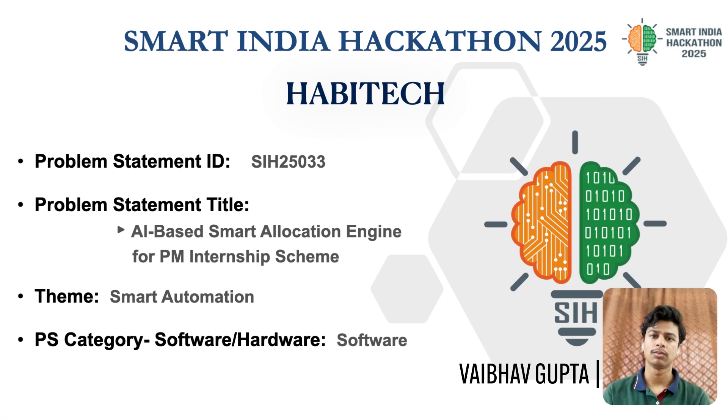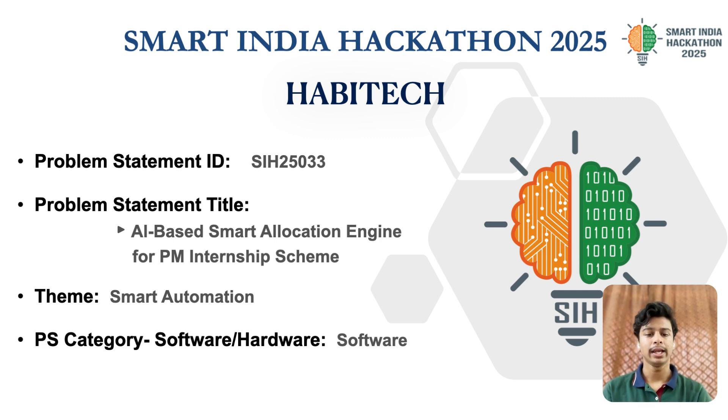Hello everyone, we are Team Heavy Tech from SRM Institute of Science and Technology, participating in the Smart India Hackathon 2025 under the theme Smart Automation. Our problem statement is an AI-based smart allocation engine for the PM internship scheme. We noticed the key issue in the current internship allocation system: it's often manual, time-consuming, and can lead to bias.